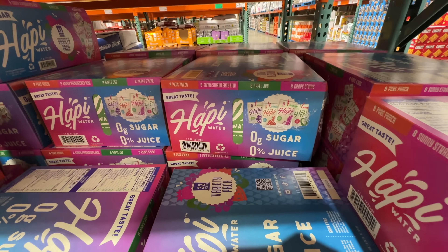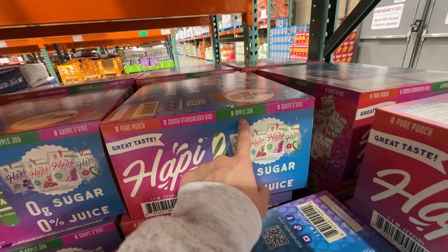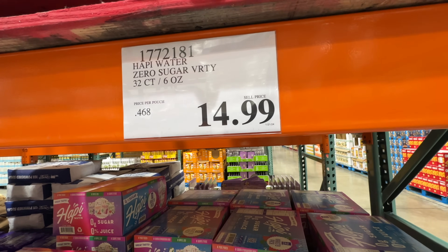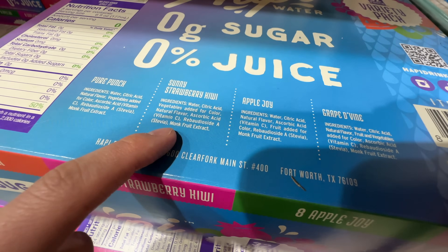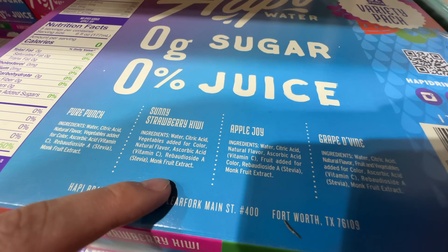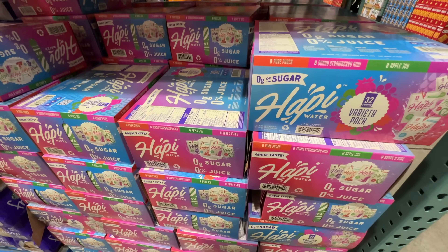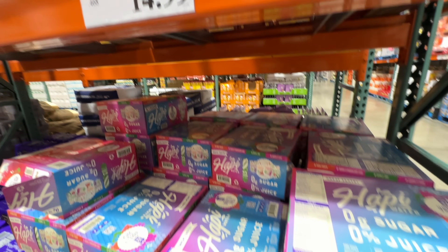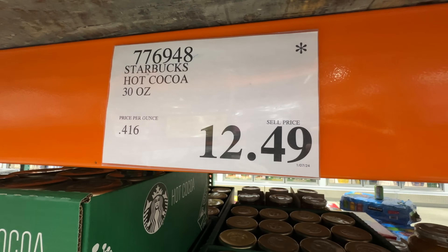There's a new drink called Happy Water — Pure Punch, Sunny Strawberry Kiwi, Apple Joy, and Grape Divine. It's $15 for a 32-count. It has no calories and no sugar, sweetened with monk fruit and stevia which is fine, but it also has vegetable-based coloring and natural flavors. It's basically just flavored water — kind of expensive for water with flavoring. Have you tried it? Is it worth it?